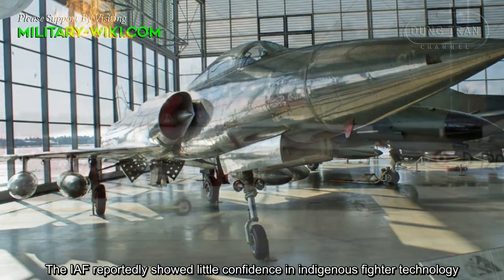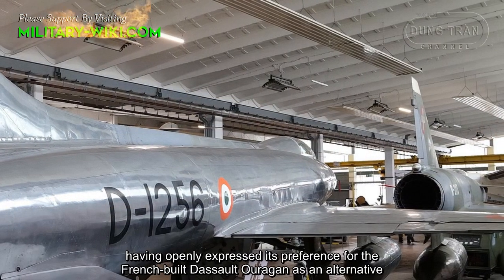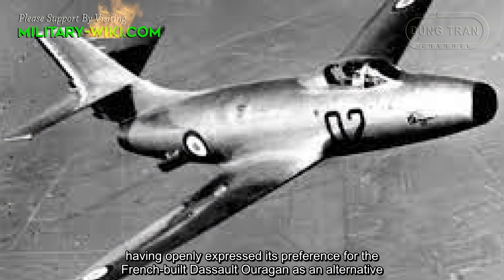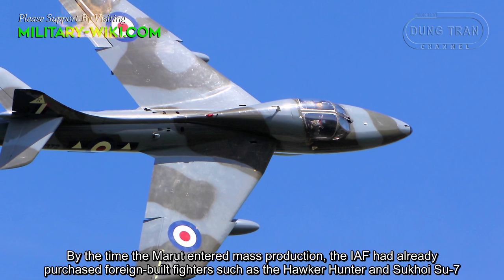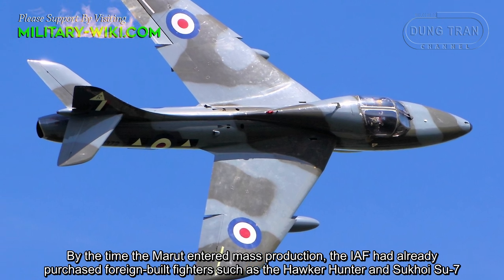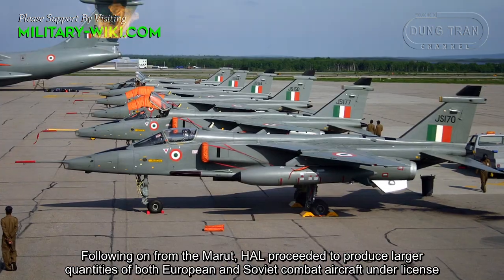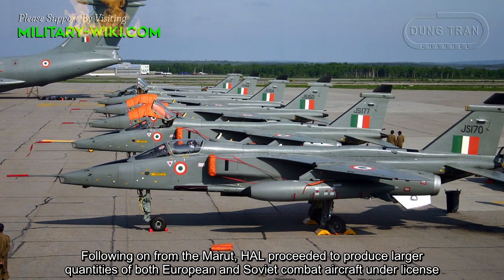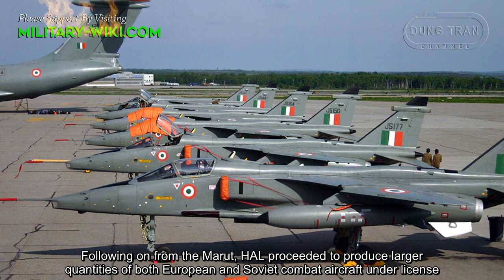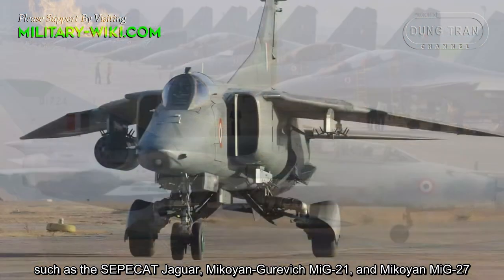The Indian Air Force reportedly showed little confidence in indigenous fighter technology, having openly expressed its preference for the French-built Dassault Ouragan as an alternative. By the time the Marut entered mass production, the IAF had already purchased foreign-built fighters such as the Hawker Hunter and Sukhoi Su-7. Following the Marut, HAL proceeded to produce larger quantities of both European and Soviet combat aircraft under license, such as the SEPECAT Jaguar, Mikoyan-Gurevich MiG-21, and Mikoyan MiG-27.